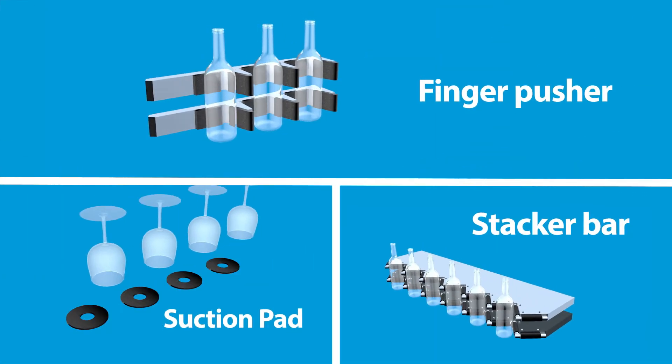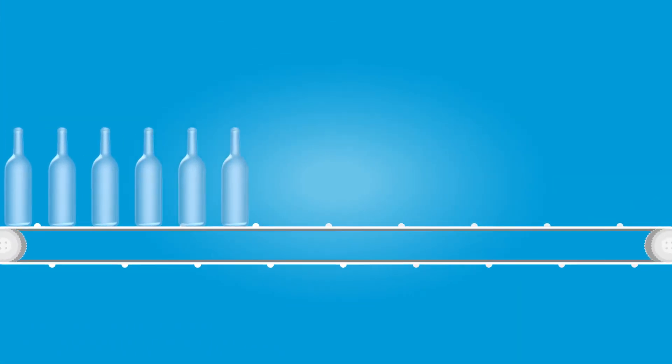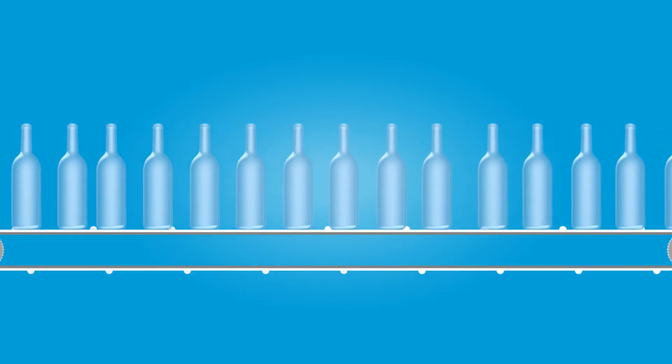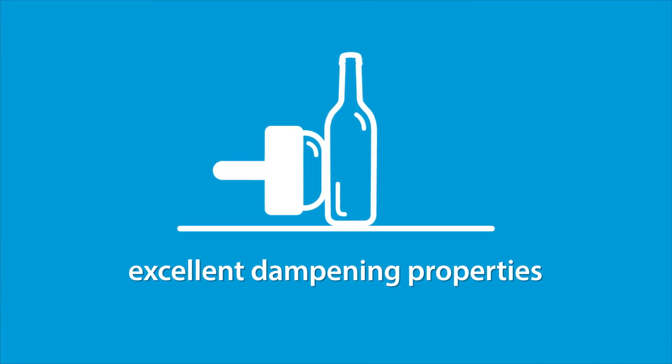These can be easily glued, welded or screwed onto the machine parts. They are durable and they put little stress on the glass when making contact. Bekaert heat-resistant textiles feature excellent dampening properties, absorbing vibrations created during the manipulation process.